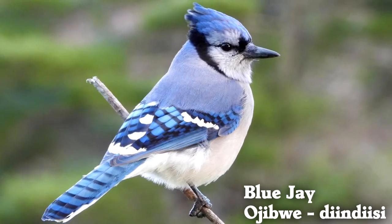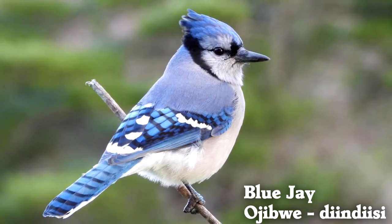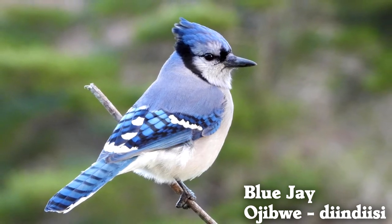Blue jays can eat many different foods, but will generally eat bugs and seeds. They can also cache food for the future.